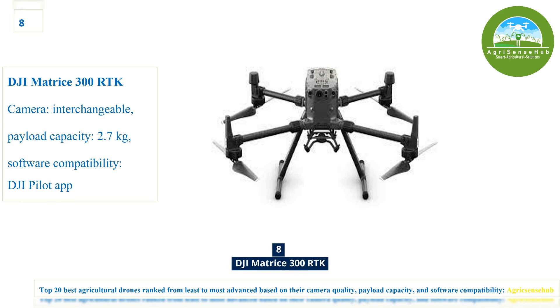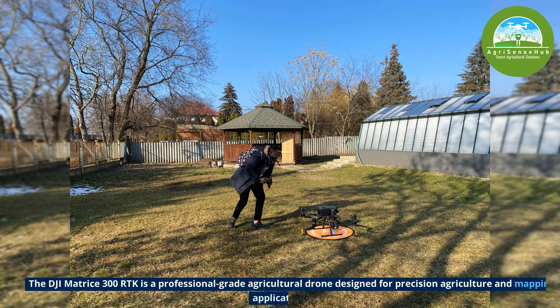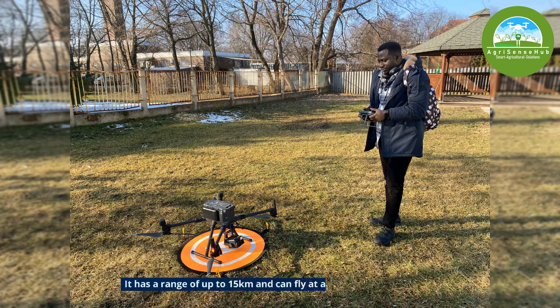Number 8, the Matrice 300 RTK, which stands for real-time kinematic positioning, is a professional-grade agricultural drone designed for precision agriculture and mapping applications. It has a range of up to 15km and can fly at a maximum speed of 23 meters per second.